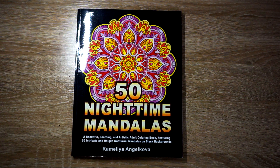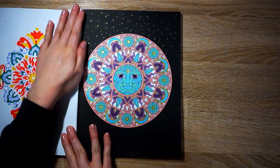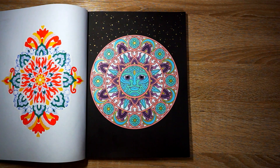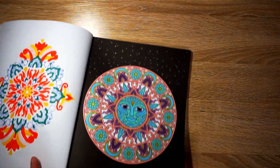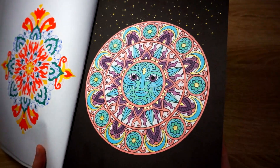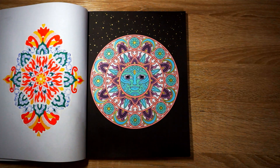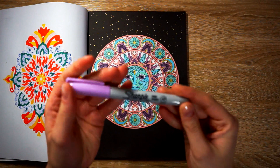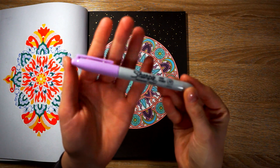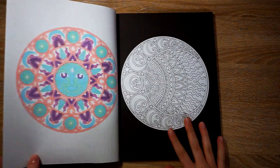Then I completed another mandala from 50 Nighttime Mandalas by Camilla Angel Kova — this is probably my favorite mandala book and I always love how my mandalas turn out. I did the sun. This was more challenging because it wasn't a traditional mandala — I found it a little more challenging as to where to place the colors. I just used alcohol markers and only one gel pen this time, just the gold, and I added little gold dots at the top because I thought that looked cute. Specifically, I used the new Sharpie pastel tones — they're all like pastel tones — on this page, so alcohol markers, specifically the Sharpie pastel ones.